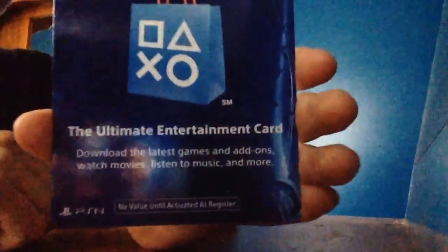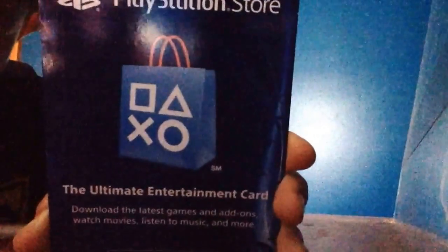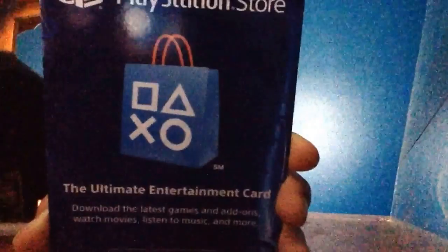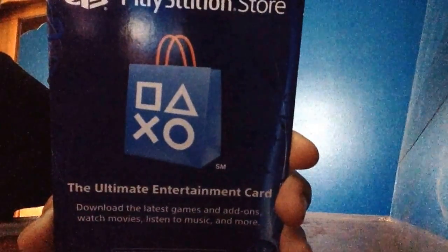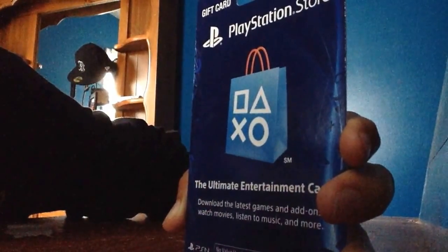As you can see, this card can be used on the PS Store — it can buy you games, movies, music, and add-ons. The card says 'PlayStation Store: the ultimate entertainment card. Download the latest games and add-ons, watch movies, listen to music and more.'